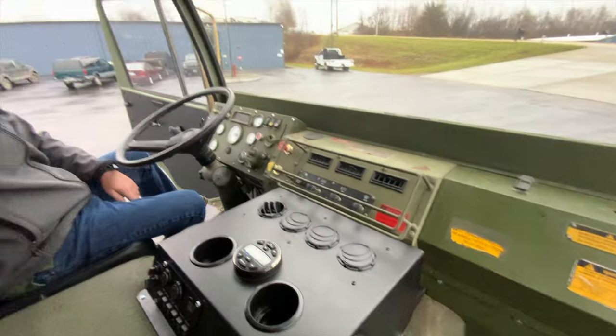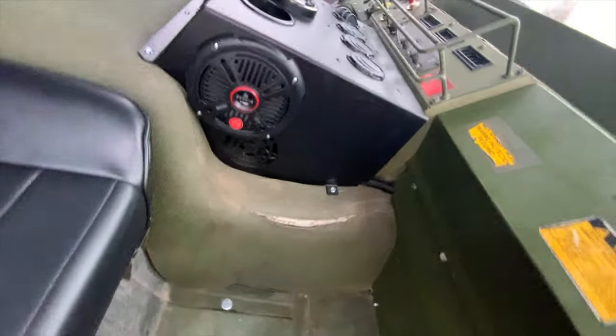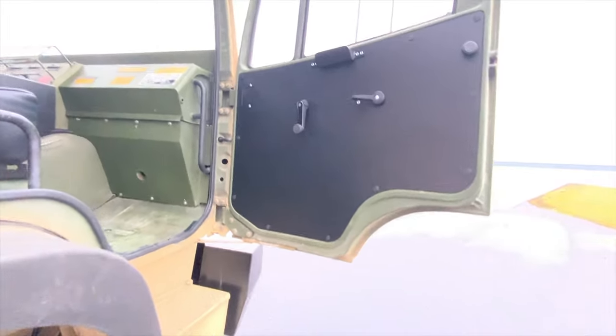Overall, very happy with this truck — he's actually taking delivery of it this morning. It turned out really awesome. One thing I didn't touch on: when we exit, it's got our new textured black door panels, and it also has our new crank handles and door opening handles on it as well.